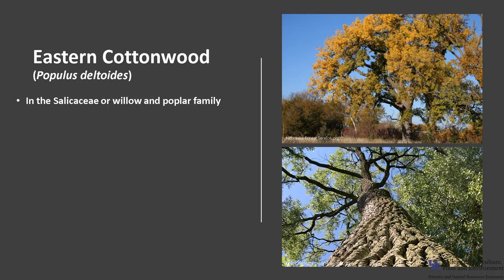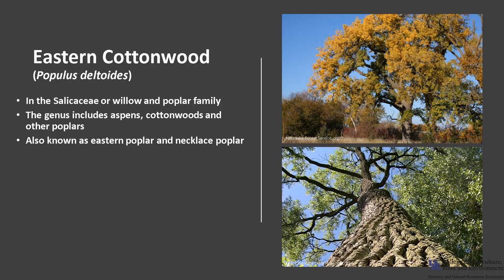Eastern Cottonwood, Populus deltoides, is in the Salicaceae, or willow and poplar family. Its genus Populus includes aspens, cottonwoods, and other poplars, and consists of about 40 species widely distributed throughout the northern hemisphere. Eastern Cottonwood is also known as Eastern Poplar and Necklace Poplar.